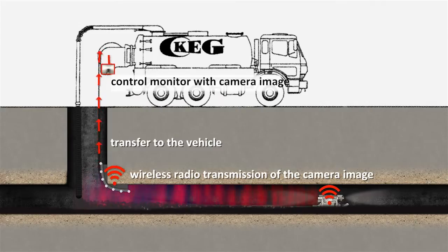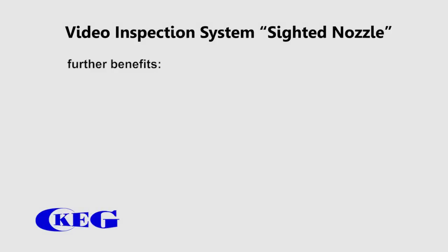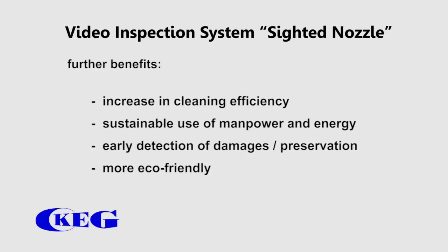Due to all this, the sighted nozzle further improves the cleaning efficiency, as well as the sustainable use of manpower and energy. Another benefit of the sighted nozzle is the early detection of damages, thus contributing to both preservation and environmental protection.